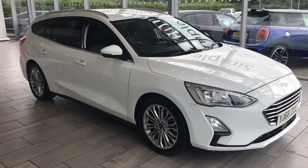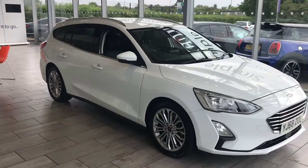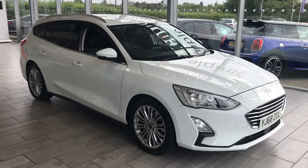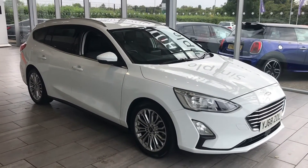You can reserve this vehicle for only £99 today, so just visit our website, click on the car, and the vehicle could be put aside for you for 40 hours. That gives you enough time to come down and have a test drive.